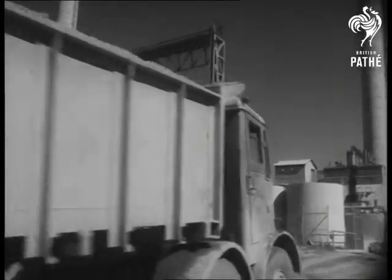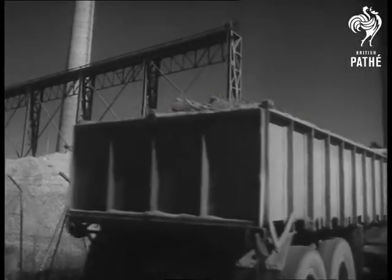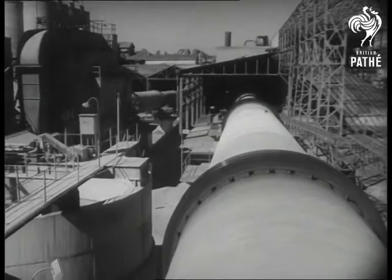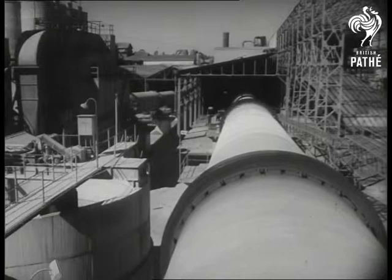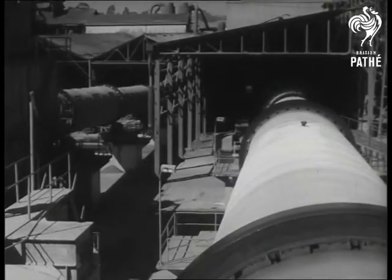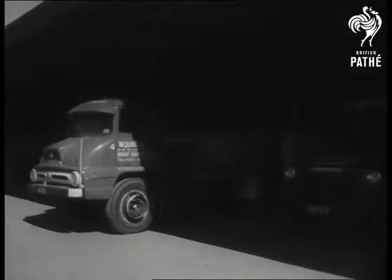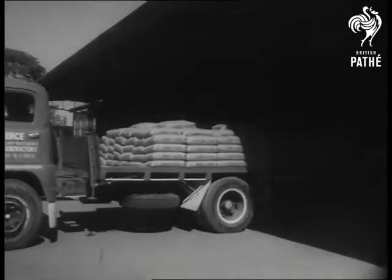A continuous stream of trucks take the drying coral to the dataworks where it will be crushed by a hammer mill and mixed with clay, sand and ironstone to become cement. Coral from the bed of Moreton Bay becomes cement to build houses and factories.